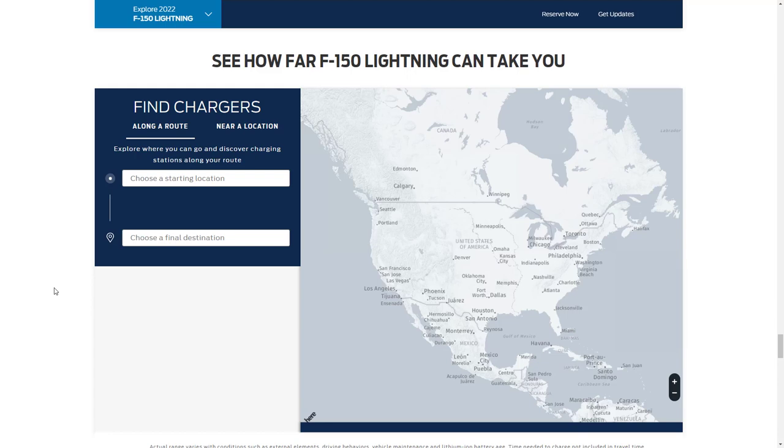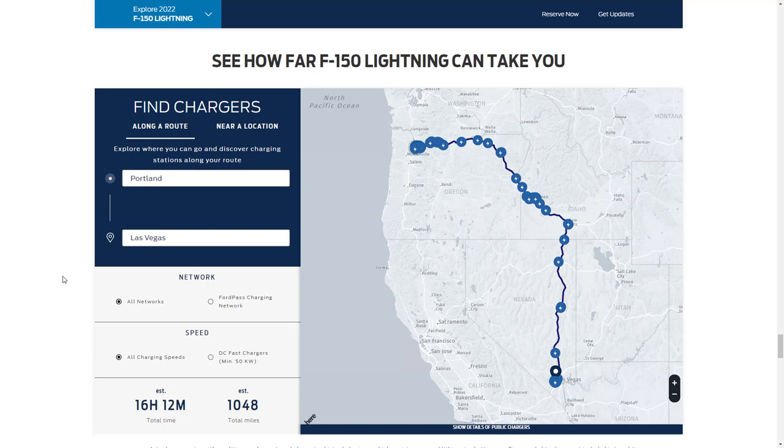Ford has a tool to see how far an F-150 Lightning can take you. I put in my location in the Portland, Oregon area and set a destination to Hot August Nights in Las Vegas, so I can see all the charging networks along the route, or I can choose to show only the Ford Pass charging network. You can filter by all charging speed stations or only DC fast chargers, see how many charging stations are along your route, and plan accordingly — pretty cool.